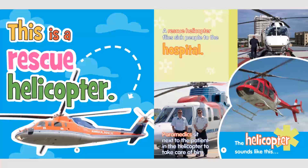This is a rescue helicopter. A rescue helicopter flies sick people to the hospital. Paramedics sit next to the patient in the helicopter to take care of him. The helicopter sounds like this.